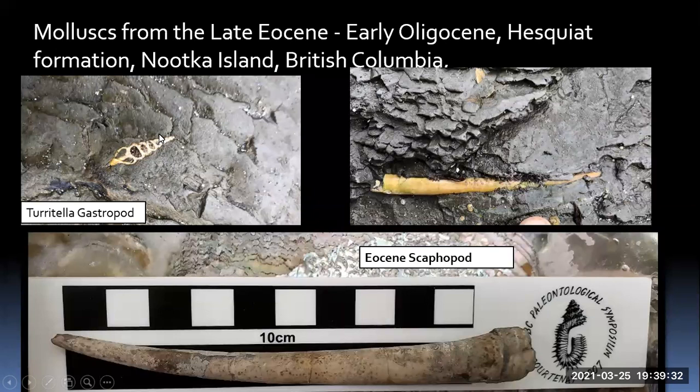We also find scaphopods. At the very bottom of the page, you can see this scaphopod is over 10 centimeters — about five inches — quite big and almost a perfect specimen, with the detail of the attachment for the living part. So it looks like I might have taken it out in one piece. Well, guess what — it's broken in five places. I had to glue it together in about five different pieces, but when you get it all together, you can see what a fantastic specimen it is.